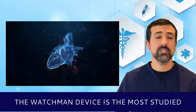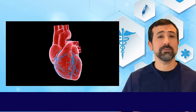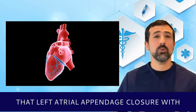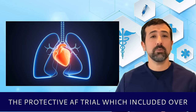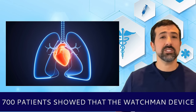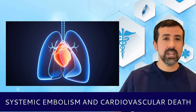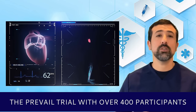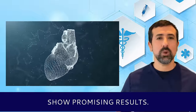The WATCHMAN device is the most studied left atrial appendage closure device and has shown efficacy in reducing stroke risk. The PROTECT-AF and PREVAIL trials demonstrated that LAA closure with the WATCHMAN device is an effective alternative to warfarin therapy. The PROTECT-AF trial, which included over 700 patients, showed that the WATCHMAN device reduced the risk of stroke, systemic embolism, and cardiovascular death by 40% compared to warfarin. The PREVAIL trial, with over 400 participants, further confirmed these findings. Newer devices such as the Amplatz Amulet are also being evaluated and show promising results.